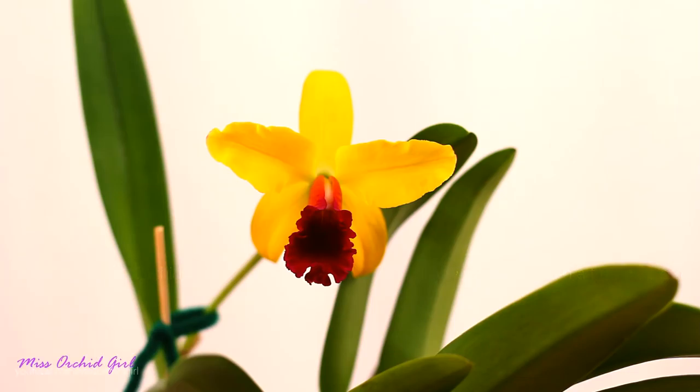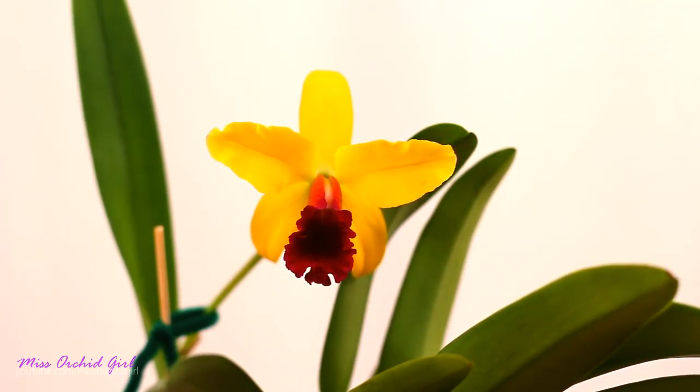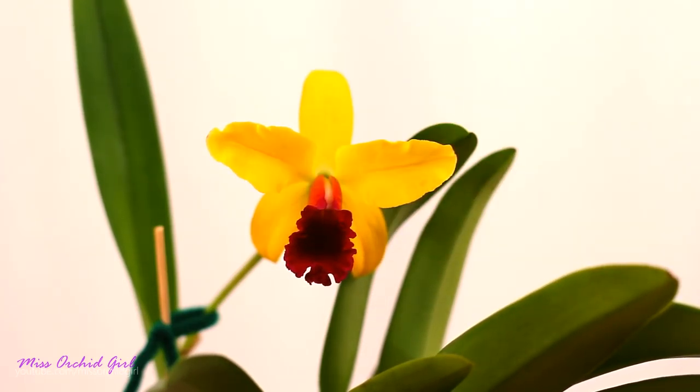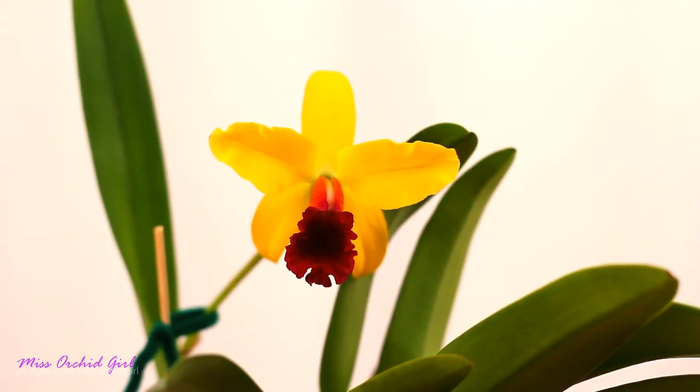Hey guys, it's Danny. For today's quick vid I just wanted to show you who opened up in the grow room today. Look at that! This is a no-ID cattleya that I received about two years ago from one of you guys — it's the one that had the weird bud in the update, and we tied it. Well, it finally bloomed and it's amazing. The shape of it will change; this is the first day that she is in bloom.